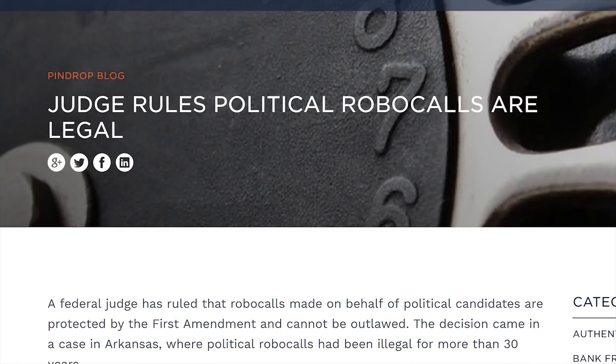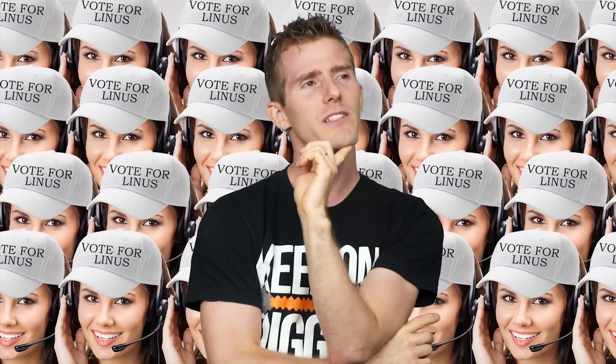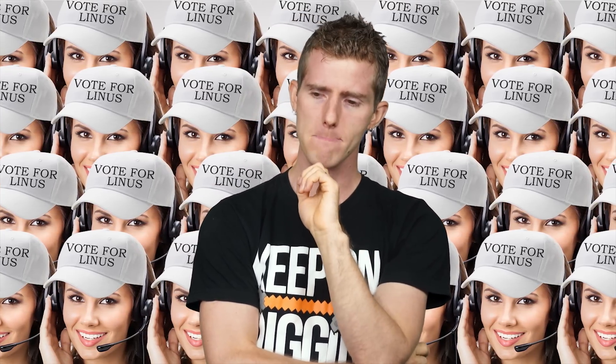However, robocalling is still allowed under a number of circumstances. For example, you may still get calls from polling firms taking surveys or, more irritatingly, from political campaigns and committees during election season. Which makes me wonder if I should start my own single-issue political party focused on ridding the country of phone spam completely. Then again, we'd need to find some way to get the word out.